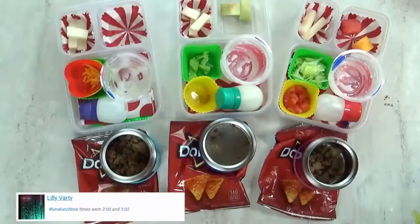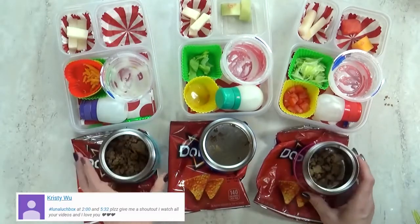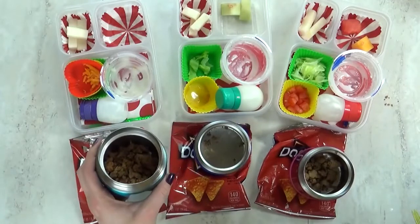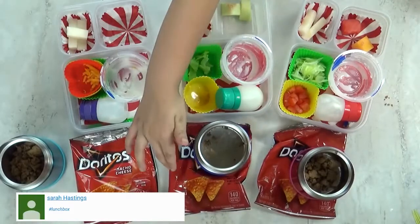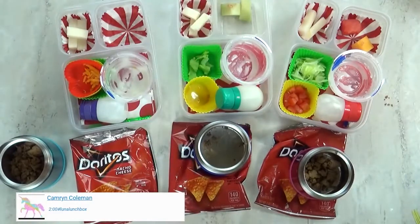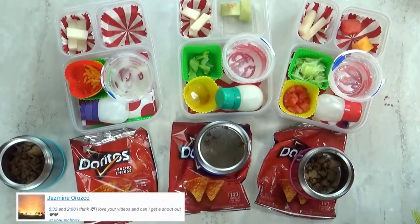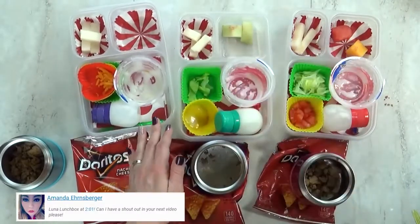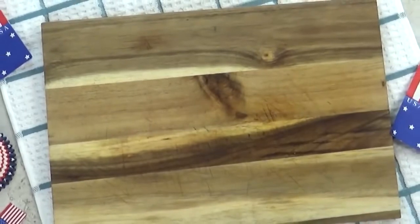Lunch is over — okay guys, what do you think of today's lunch? I definitely think I needed to pack less because there's some of everything left over. Lily, did you even eat any of your meat? No. What was your favorite part of today's lunch? The taco salad! What about you, Lily? The rice pudding! The melon was really good too. But I definitely know which part you didn't like — the jicama was not a success. We'll see you tomorrow!